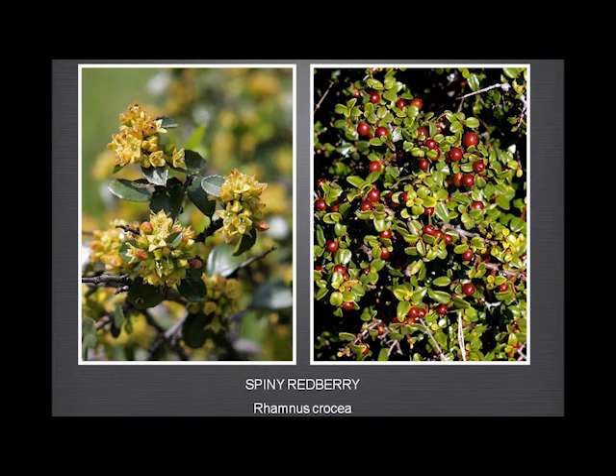And the spiny redberry — which we have in large quantities — we actually have two red berries: the spiny and the holly-leaved. The spiny is far more common. Sometimes it gets into really quite large bushes, and when you see those with all the berries it's a wonderful sight. There's one that must be 10-15 feet high — it's amazing.